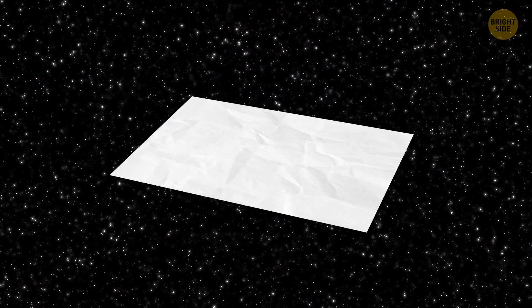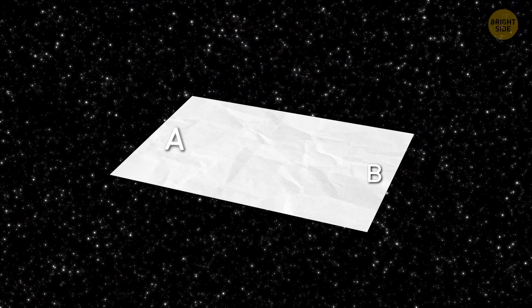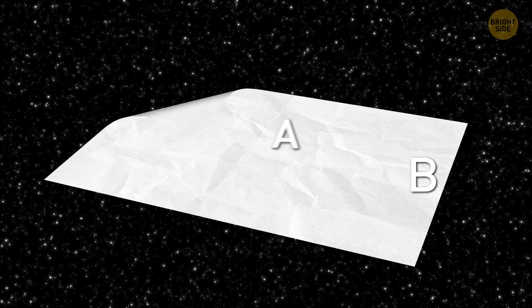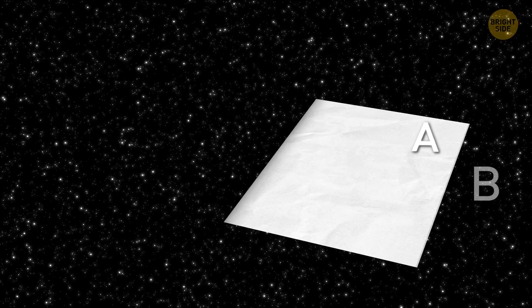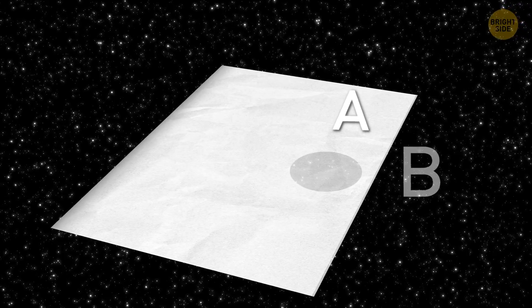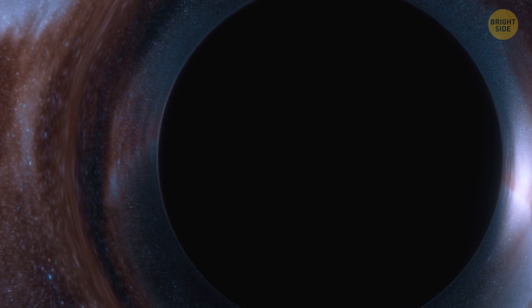Here's how it works. Imagine a piece of paper with point A on one side and point B on the other. Instead of moving all the way across the sheet, we just fold it so that point A is right above point B. All that's left is to make a small hole, and the journey takes only moments.